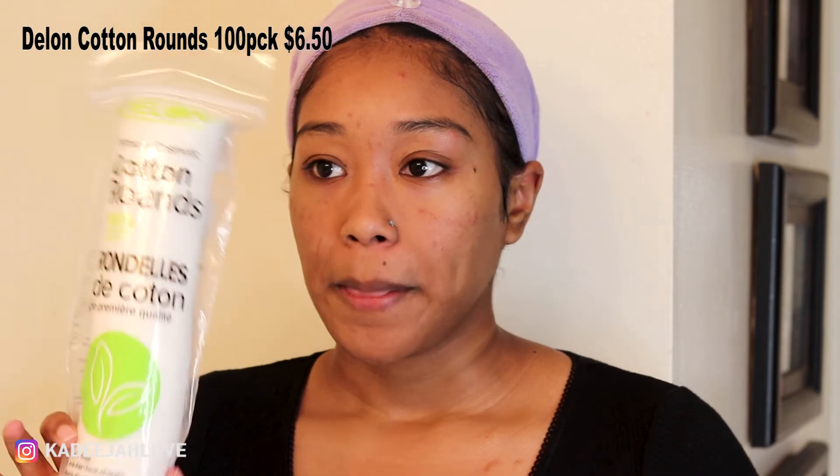Also, with cotton rounds — I used to buy the basic ones at Target and they would always break apart and leave cotton stuck on my face. I get these from the same website as the P50 lotion. They run about $6 to $7, or you can get a three-pack for around $20. These are really good quality — they don't shed when you rub your toner on, and they have an exfoliating side and a soft side. You get 100 pads per pack.